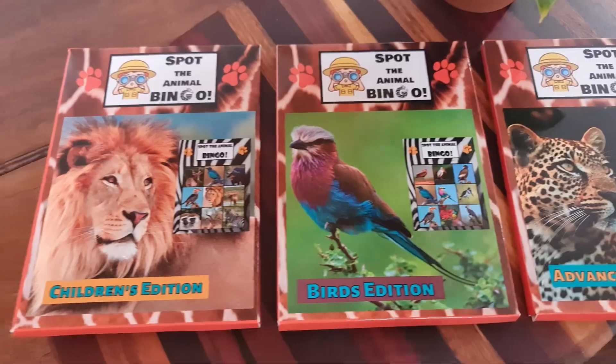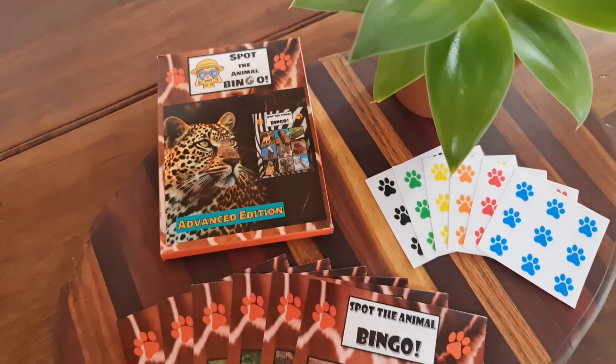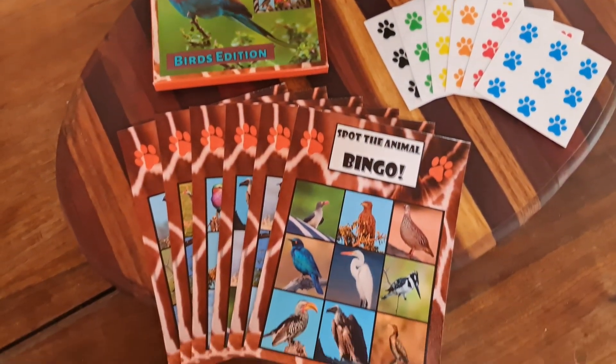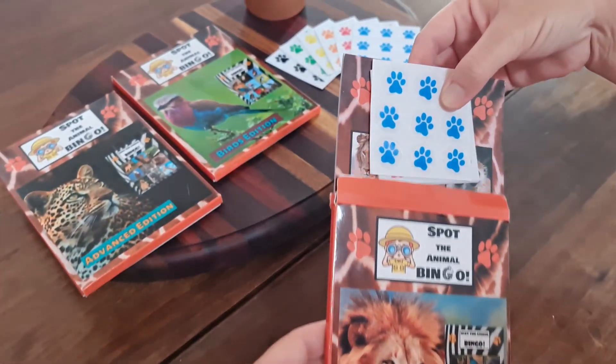There are three editions to choose from: a children's edition, an advanced edition, as well as a bird's edition. With six playing cards and six reusable sticker sheets included.